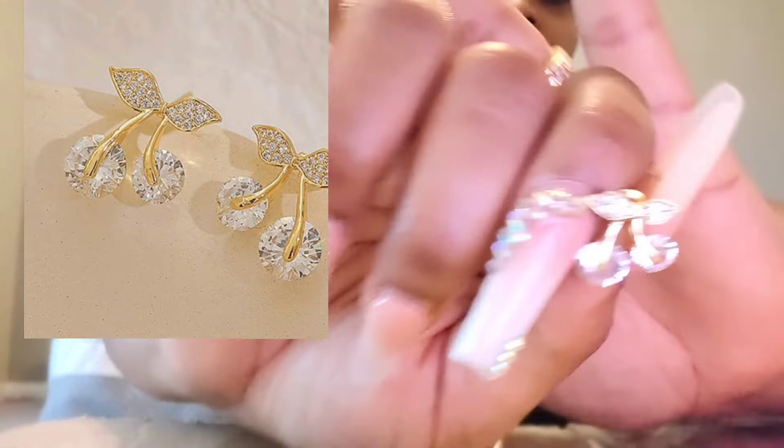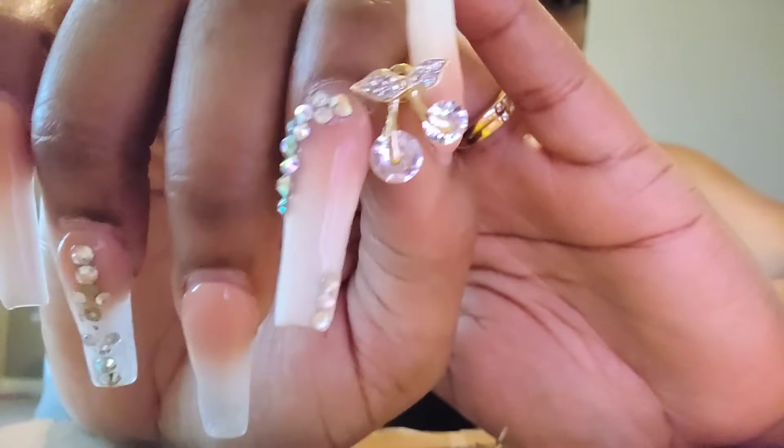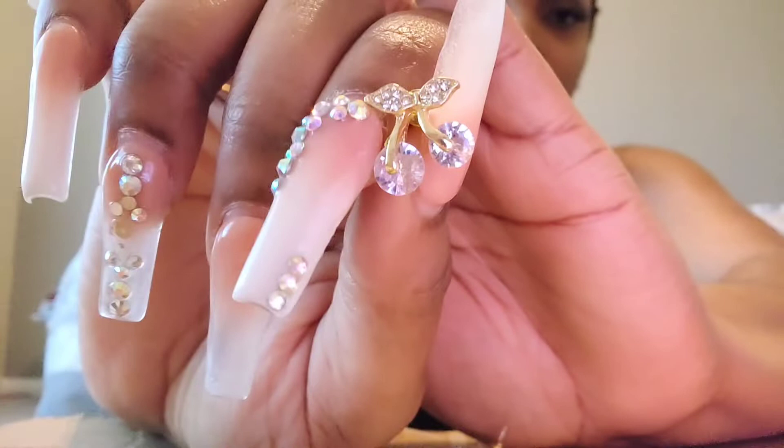I could get rid of this stomach, take pictures on Instagram, become an Instagram model, and y'all would think I got money. Then I got these cherry earrings from Shein - oh my god, look how pretty those are! Tell me they're not gorgeous. Tell me they don't look like you spent a couple of dollars on them. So cute - get you some cherry earrings, girl.